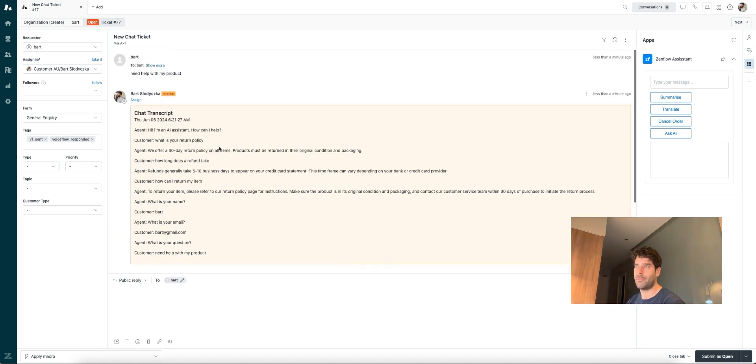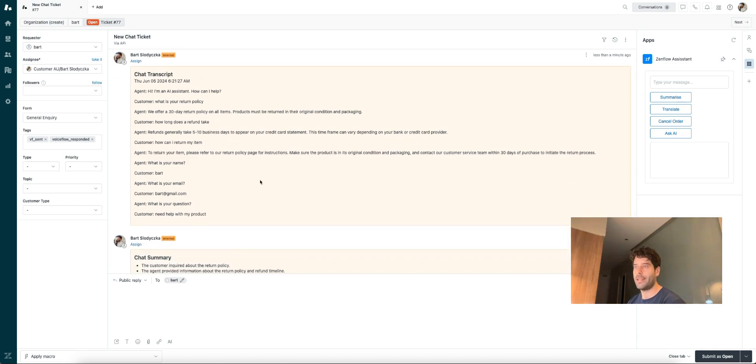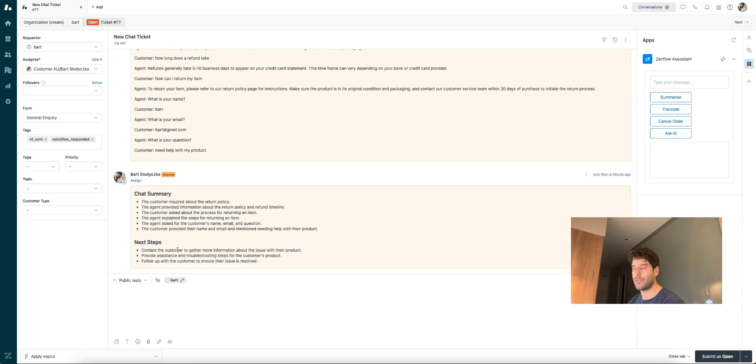And then we have an AI generated summary and next steps. This is really useful because sometimes a customer might give you not a lot of context in their final message, but the entire conversation that they had with the chatbot will hold a lot of golden nuggets. So the transcript and the AI generated summary and next steps will help fill that gap, and your agent can solve the ticket really fast.